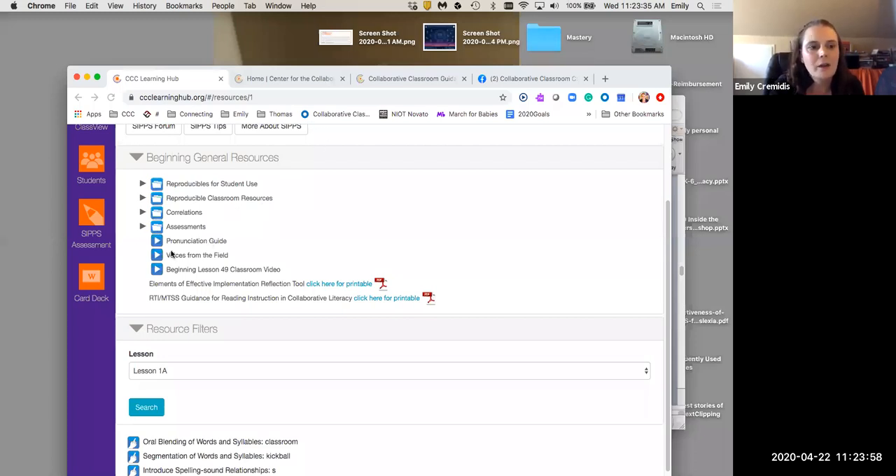Other resources we have here include a pronunciation guide. If you want a pure R, for example, or if you're afraid you're going to schwa-ize one of your consonants, you can go back and listen to the pronunciation guide. There is also a start-to-finish lesson — Beginning Lesson 49 — just remember that it is Lesson 49 and there are 55 in beginning, so a lot of scaffolding has been removed by that point. There is also a reflection tool meant for educators to think about their instruction and how to hone it.